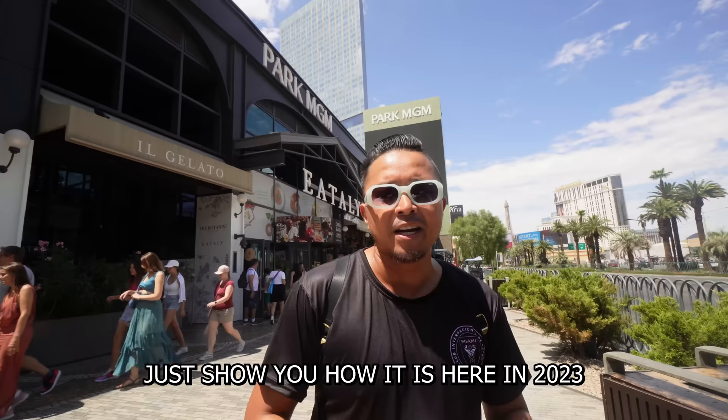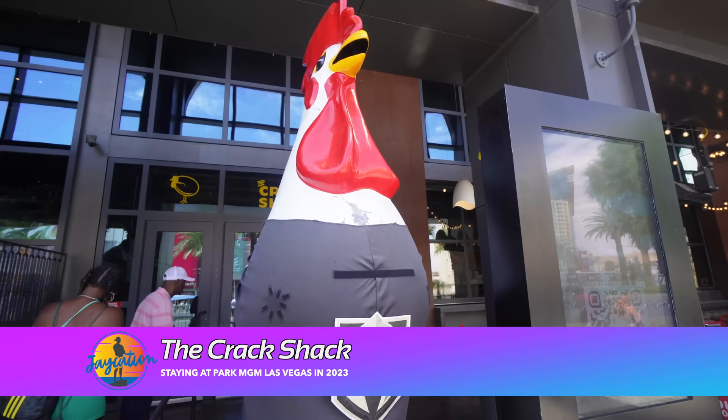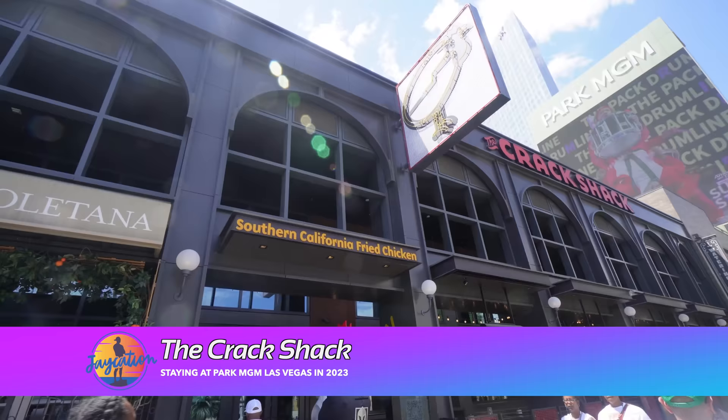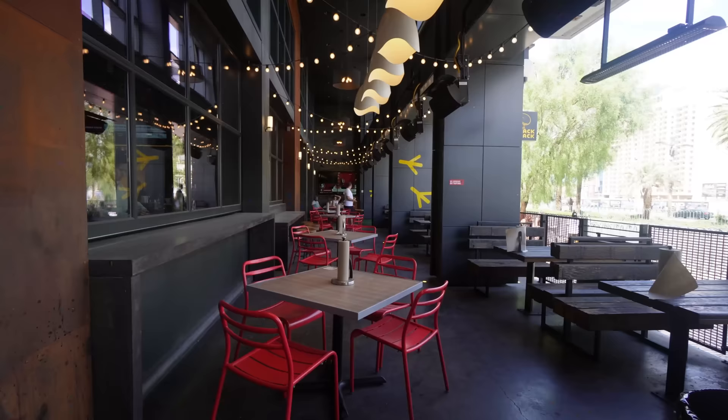Let's go grab some food to start over at the Crack Shack. The Crack Shack is from San Diego, and they term it Southern California Fried Chicken. We've eaten here before, but not on my channel, so we're going to introduce it to my cousin EJ. They have a nice little patio here where you can eat, and you've got to order up at the counter, and then they'll bring you your food.